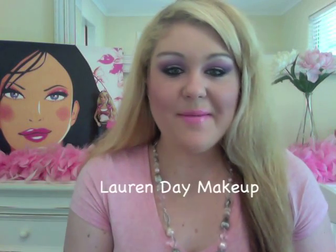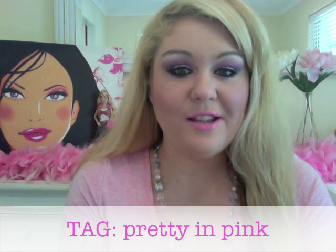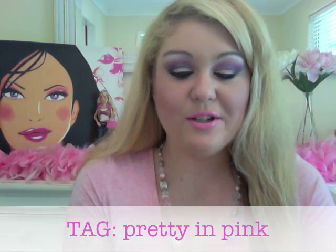Hi guys, it's Lauren Day Makeup and it is tag video time. I came across this cool tag on YouTube and I thought it was very appropriate for October, being Breast Cancer Awareness Month, and because at the moment I'm totally obsessed with pink. It is the Pretty in Pink tag. Basically, as far as I can see from a lot of the other videos, we're just showing you our favourite pink products.